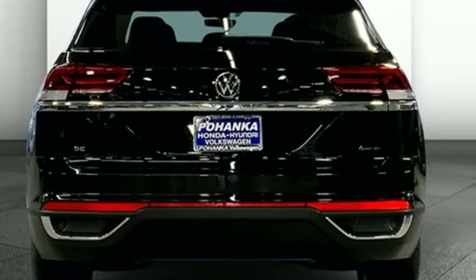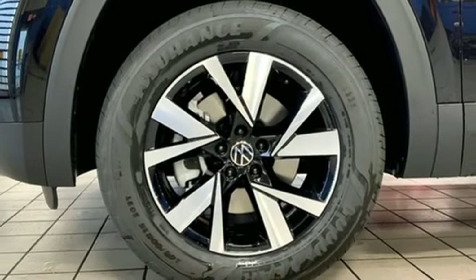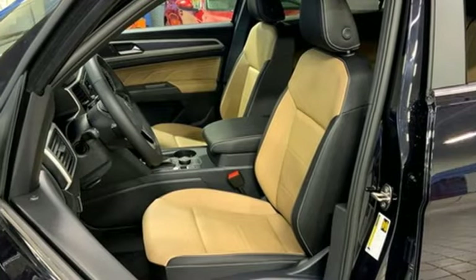Additional features include streaming audio, auto-dimming rearview mirror, manual tilting steering column, wi-fi hotspot, external memory control, aluminum wheels, and push button start with proximity key and automatic transmission.